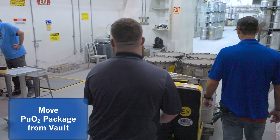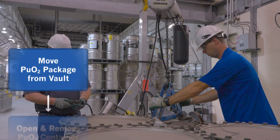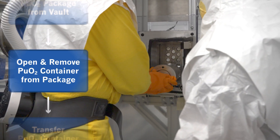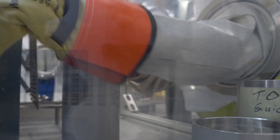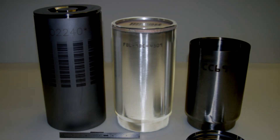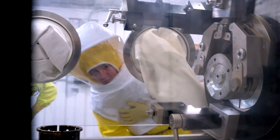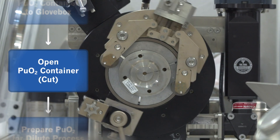The downblend process begins with the retrieval of the 9975 or similar package from storage. The package is opened and the 3013 container is removed and transferred to a glove box for processing. The nested 3013 configuration consists of a welded outer 3013, an inner 3013, and a convenience can. Inside the glove box, the container is cut open and the plutonium oxide is removed from the convenience can.